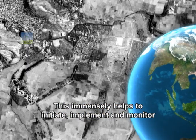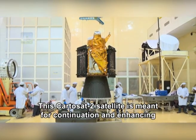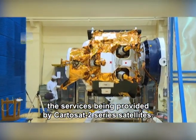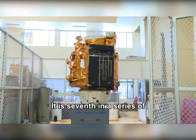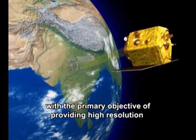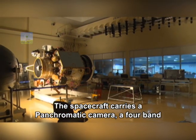This Cartosat-2 satellite is meant for continuation and enhancing the services being provided by Cartosat-2 series satellites. It is seventh in a series of advanced Indian remote sensing satellites built by ISRO, with the primary objective of providing high-resolution scene-specific spot imageries.